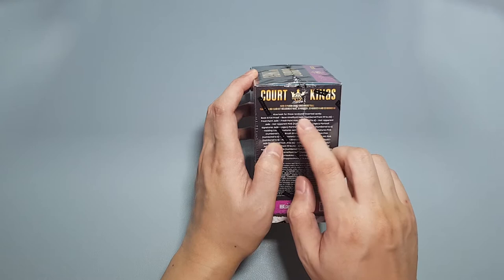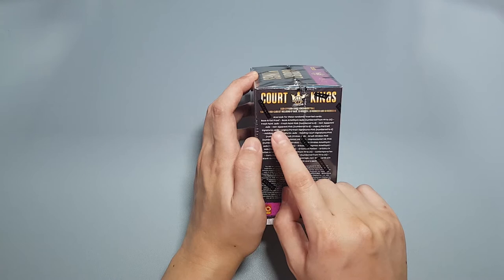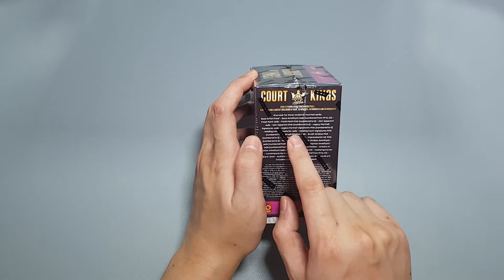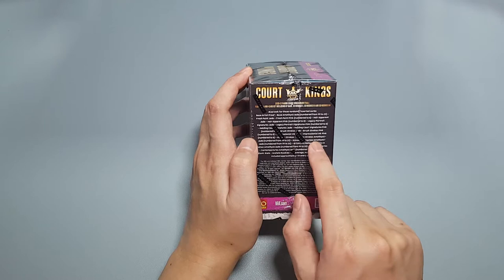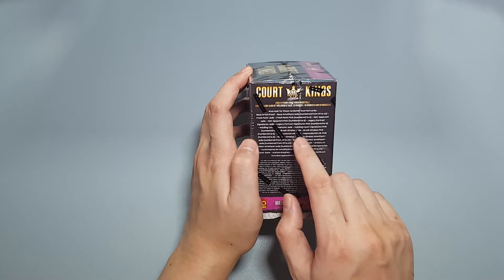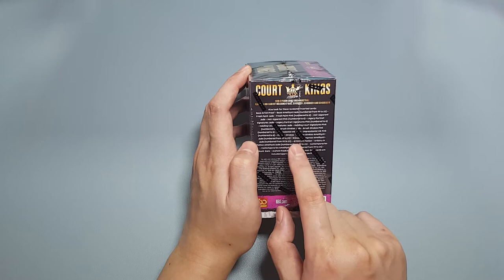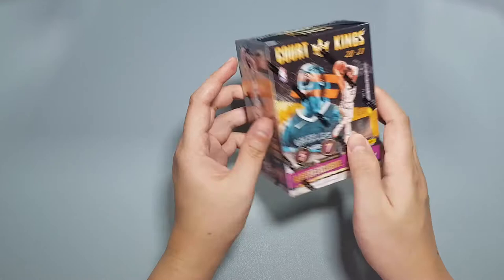Hopefully we do get one of those amethysts or jades. The inserts available include Fresh Paint, Heir Apparent — which I think is also an auto or mem card — Legacy Portrait Signatures, and Brush Strokes, which I don't think are that popular but I like them. Impressionist Ink is an auto. Modern Strokes is another insert I think is cool. Dress to Impress — there's only like 10 cards in that set and I have yet to get one. And then there's Artistry in Motion, another cool set. The one people really like is Contemporaries, which is doing pretty well.